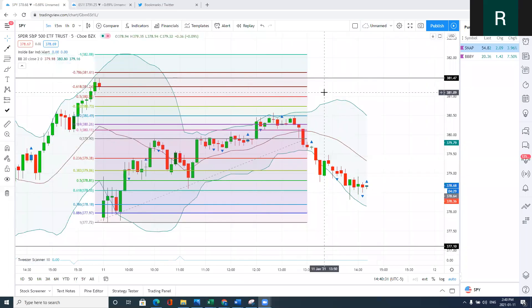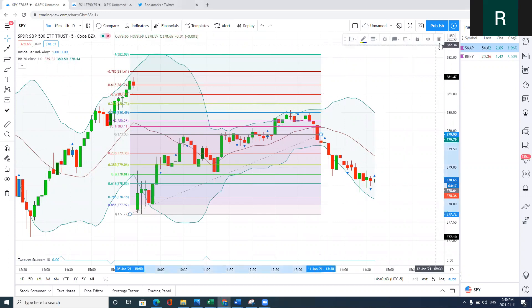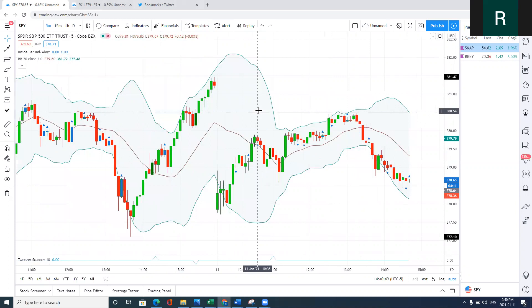Welcome back to Trading Wars. Thanks for joining me today. I'm going to be breaking down all the setups that occurred in the S&P 500. We're going to be looking at all of my systems. I'm very happy that my systems have been performing very well so far this year, and every single one produced a winner today. I'm going to walk you through that and give you some tips on how you can read the market.